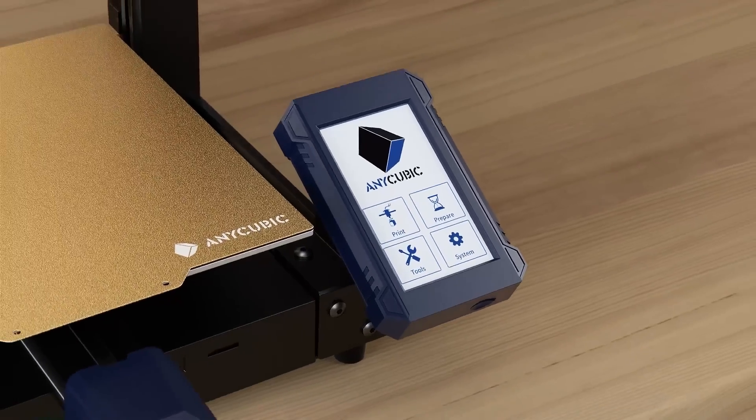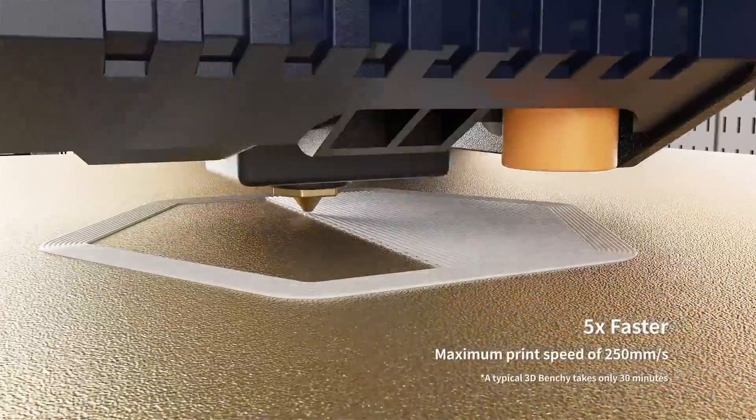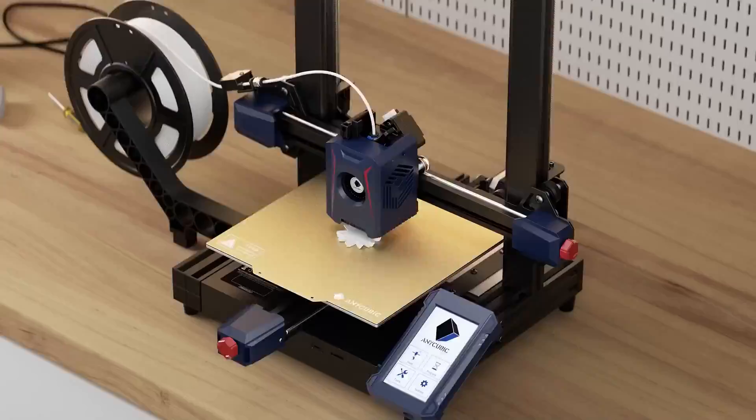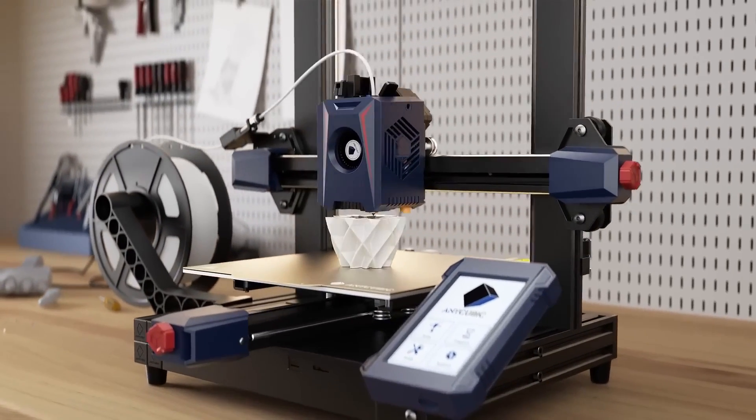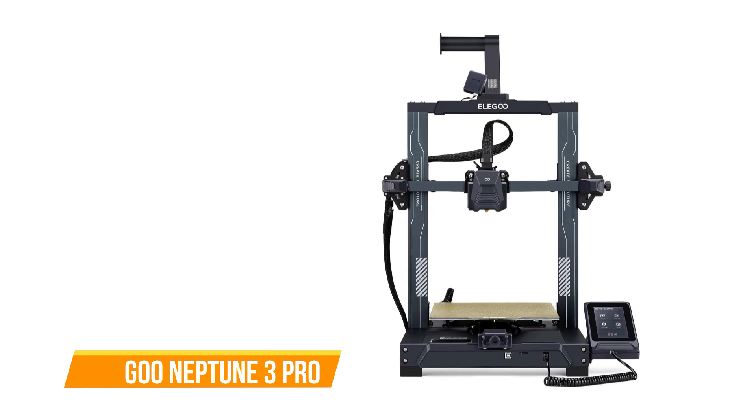In summary, the Anycubic Cobra 2 offers a perfect blend of affordability, user-friendliness, and high print quality. It's fast, reliable, and ideal for both beginners and experienced 3D printing enthusiasts.